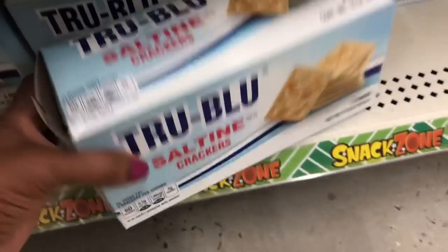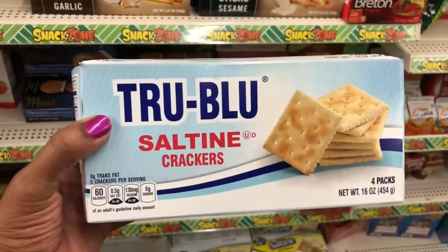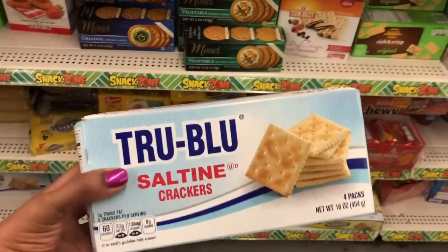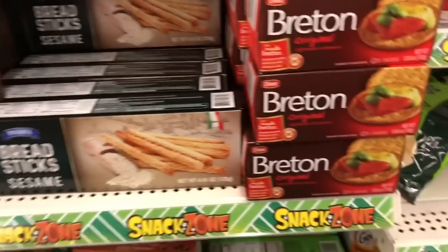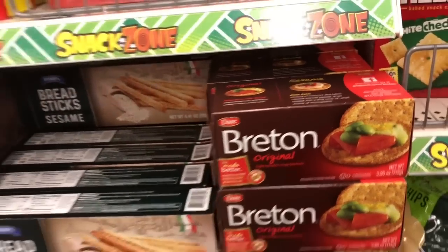This big box of Saltine Crackers is like the one you buy out of the grocery store — it's four packs in here. It's True Blue Saltine Crackers. They say best by April 2021 — not a bad buy for Saltine Crackers. The Pompa bread sticks in garlic and sesame — I haven't tried either. And then the Breton Original Crackers; those are good crackers, just a smaller box than you buy out of the grocery store.